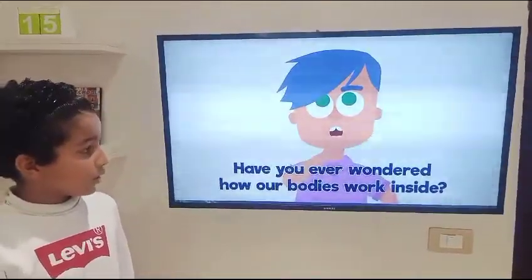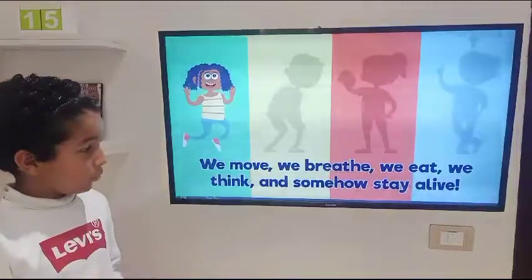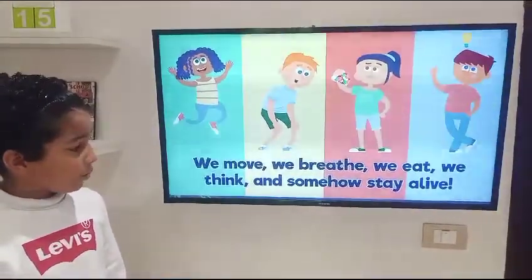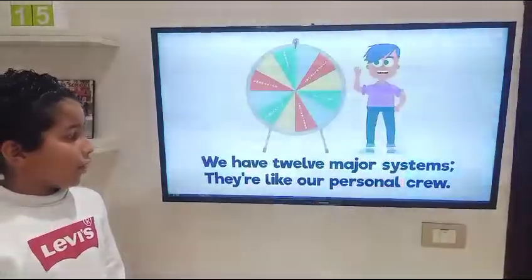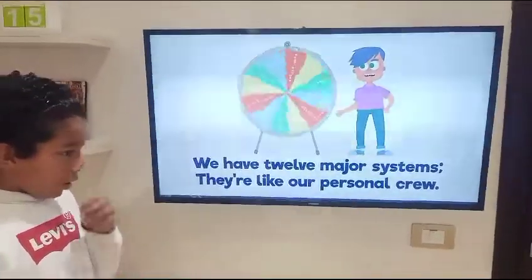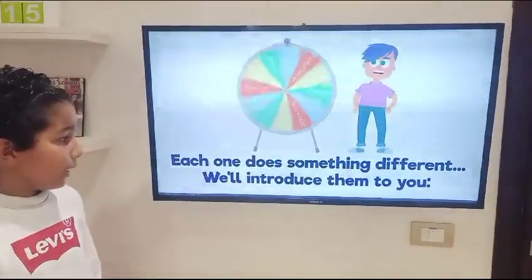Our body's working — we move, we breathe, we eat, we think, and somehow stay alive. We have 12 body systems, and like our personal crew, each one does something different.